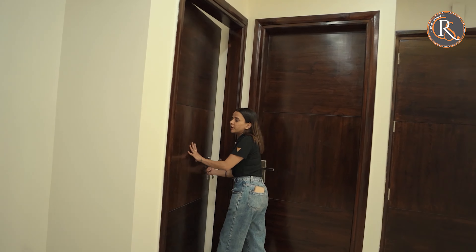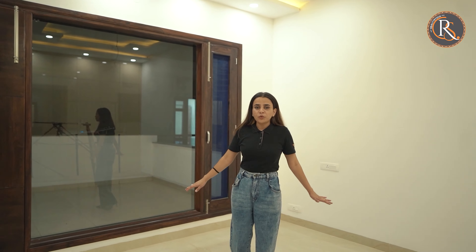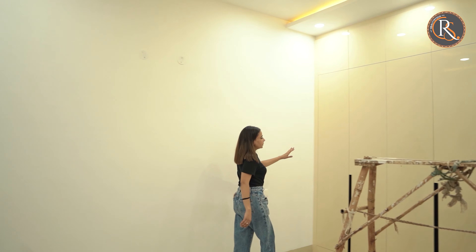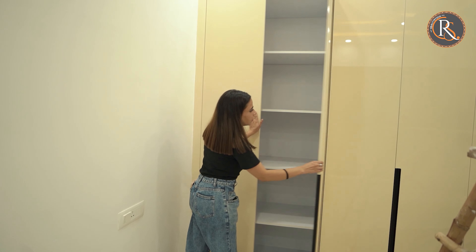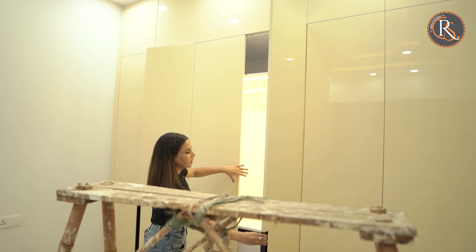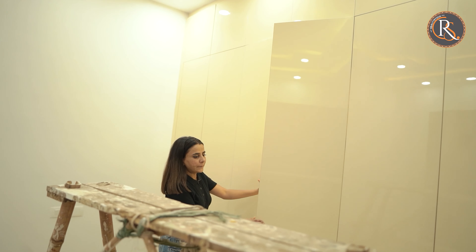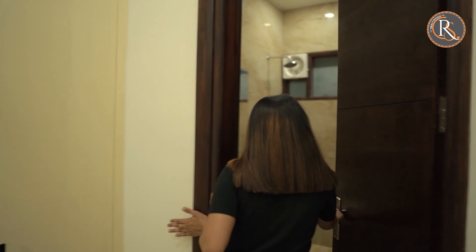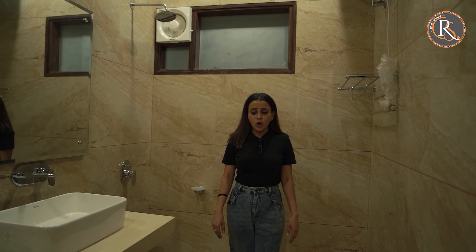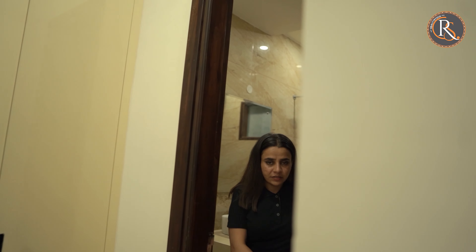This is the fourth bedroom that we have here. You can see the size of the bedrooms — it is all spacious here. Again we have enough storage in all of the rooms. And this is the walk-in closet; we have a mirror here for the dressing purpose and a washroom area. All of the washrooms are spacious enough, with fall ceiling and really amazing tiles.